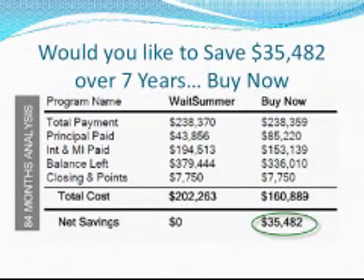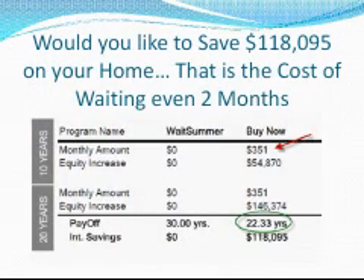Over the next 7 years, this $351 per month savings totals $35,482. Now consider if exactly $351 was used to pay down the principal on this loan. Instead of taking the full 30 years to pay off the loan, it would be paid off in 22 years and 4 months.